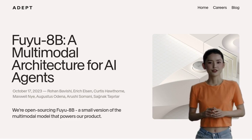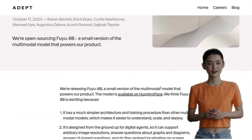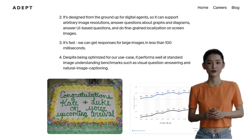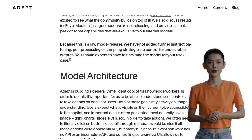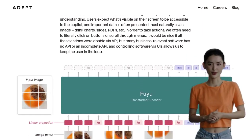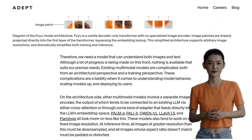Hey there, AI enthusiasts! Get ready to meet Fuyu 8B, the game-changing multi-modal AI agent architecture developed by Adept. This cutting-edge model is here to revolutionize the world of artificial intelligence. Fuyu 8B is designed to be simpler, easier to understand, and more scalable compared to other multi-modal models. It's capable of supporting various image resolutions, answering questions about graphs and diagrams, tackling UI-based queries, and even performing fine-grained localization on screen images.